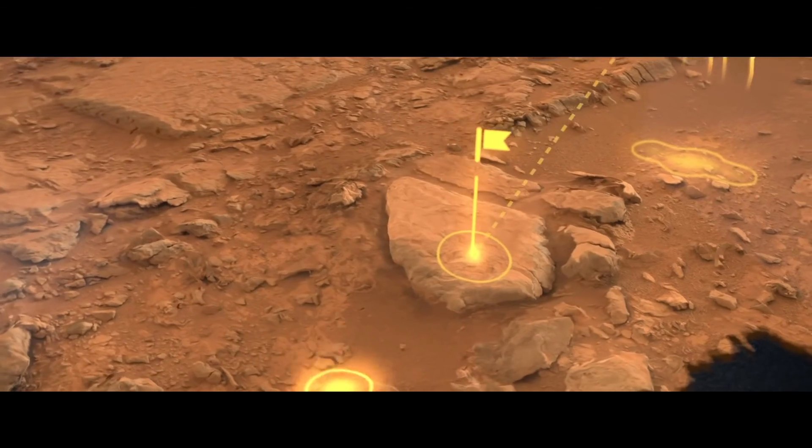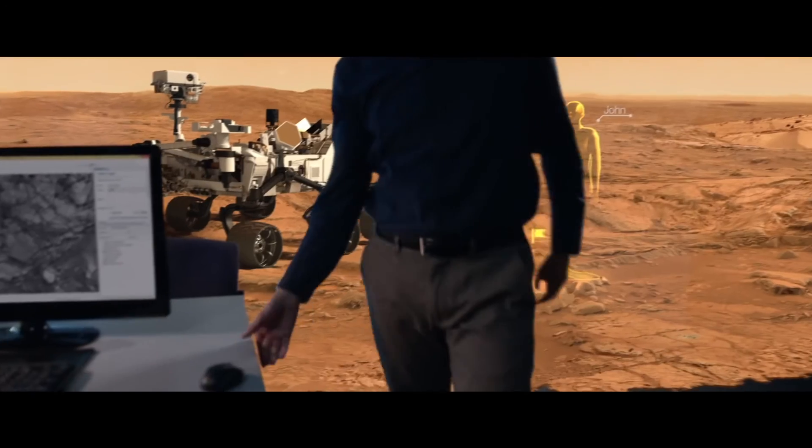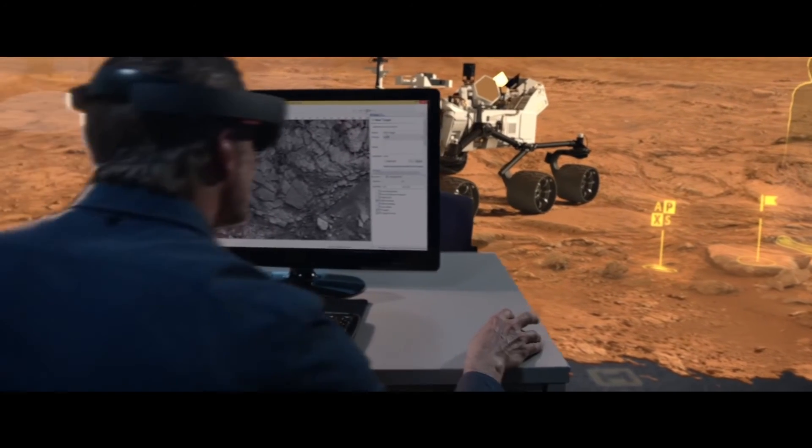It was part inspiring and part just like, wow, I can finally do this thing that I really want to do. I could see using this every single day. It is a different way of exploring. That's transformational.